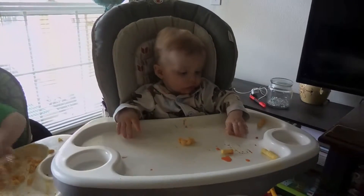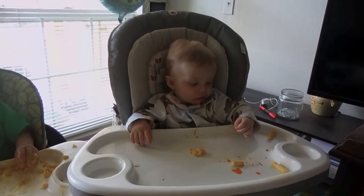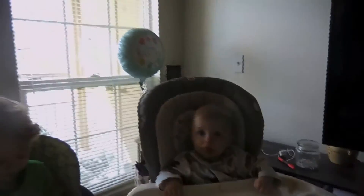Oh, you did touch it! You touched it? Is it slimy? You're pretty messy. Good thing we keep you in your jammies.